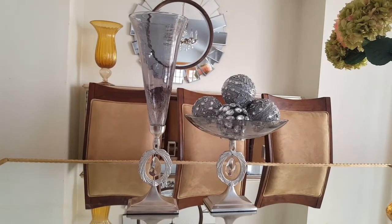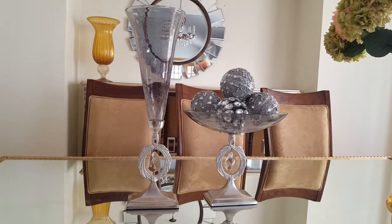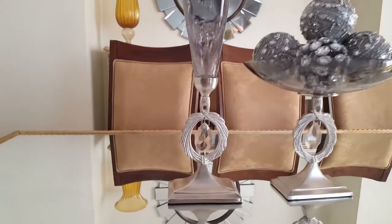Hi everyone, welcome to my channel. My name is Carol from Inspired By. Today I have a home decor haul so let's get started.